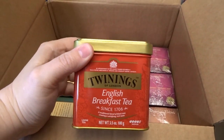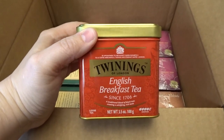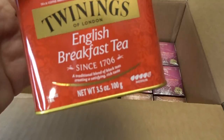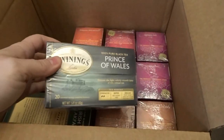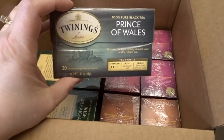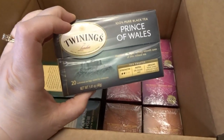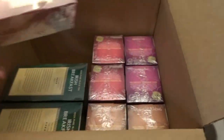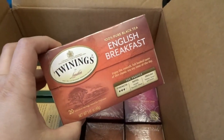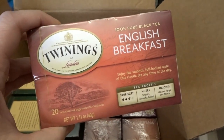I got a box of English Breakfast Tea — a lot of people really love it, so I thought it would be good to have on hand. That one is a little bit stronger than the Irish Breakfast Tea. I got a second box of the Prince of Wales tea as well, figuring I'd order a couple boxes of the ones I thought I'd really enjoy so I wouldn't have to order twice.